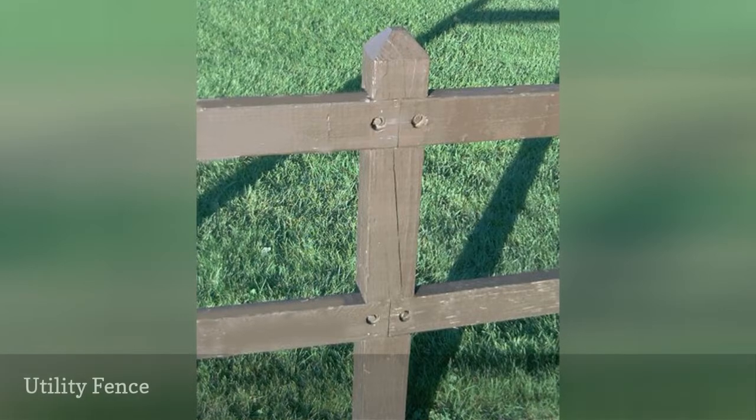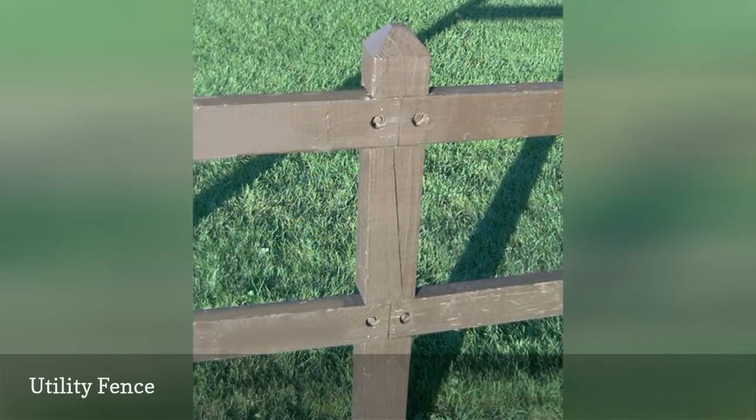This utility fence is nothing special to look at, but its sturdiness serves a purpose.